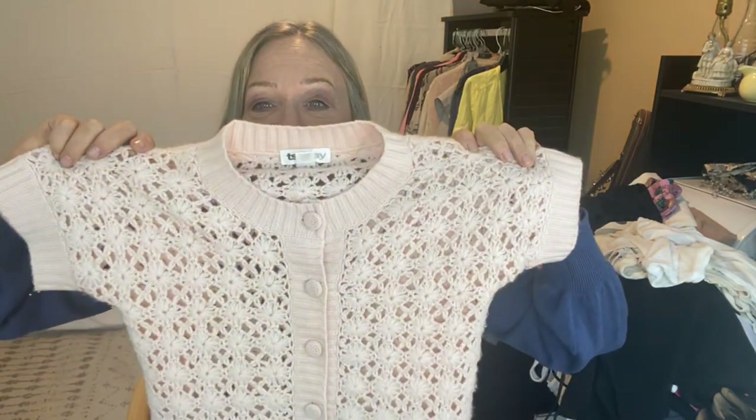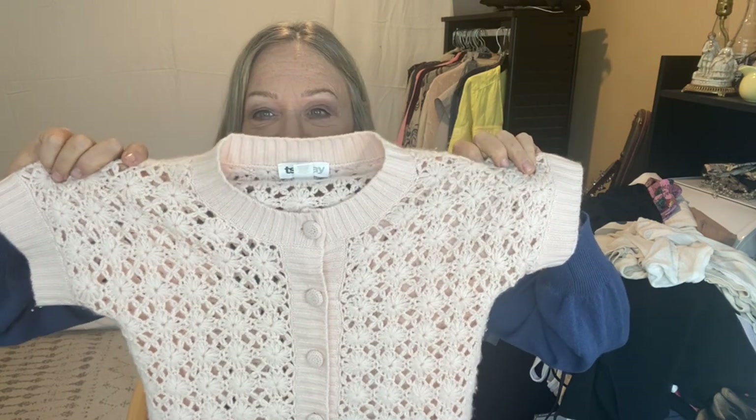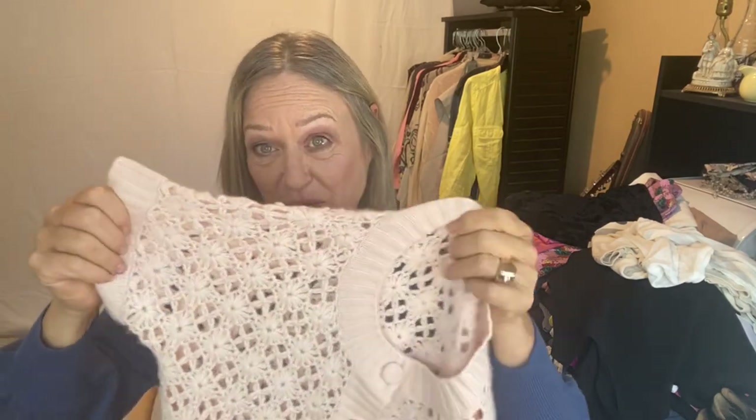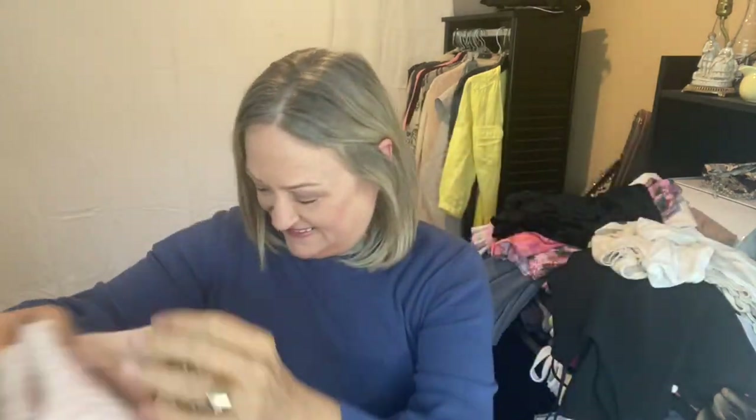Now check this one out. This is from C-Say — the brand is C-T-S-E — and they're generally known for their cashmere pieces. I just adore this. I never thought those words would come out of my mouth. It is 100% cashmere and it's just stunning. It's a vintage piece — probably 20 years old. I couldn't find any comps for it, but oh yeah.